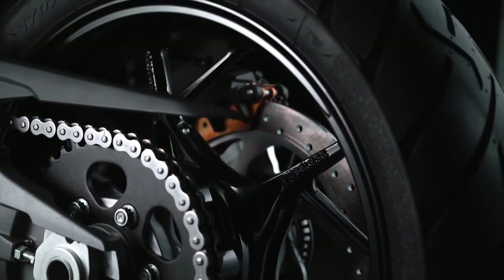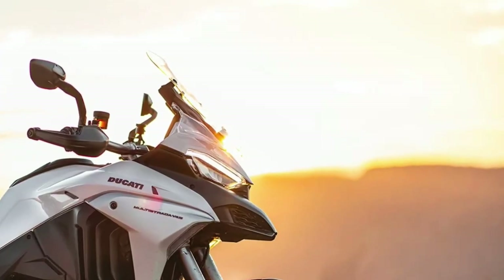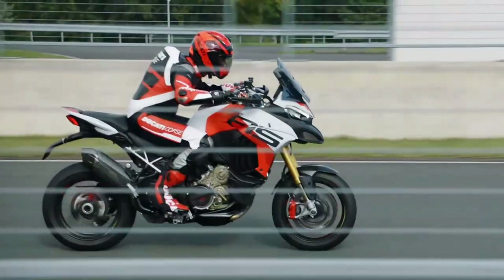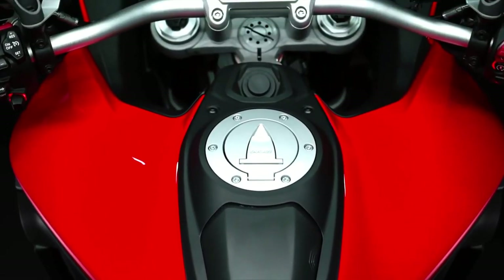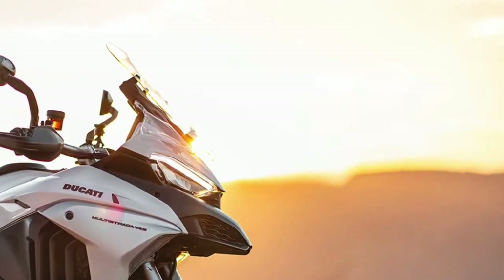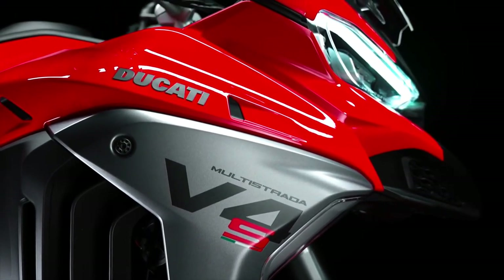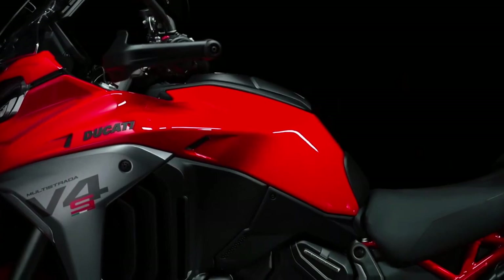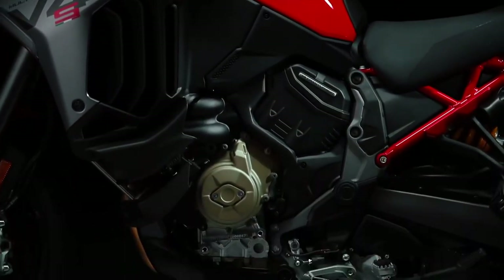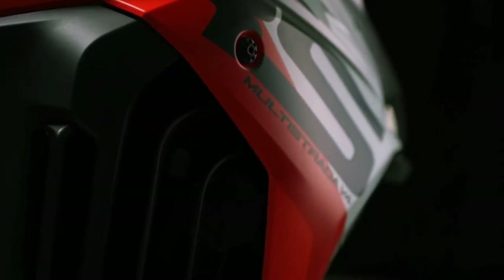The LED headlamps are now more pronounced, adding to the bike's commanding presence. Comfort remains a cornerstone of the Multistrada V4's design. The 2025 model features an adjustable seat that allows for a customizable riding position, catering to both short commutes and long journeys. The ergonomics have been optimized for better rider and passenger comfort, with improved padding and more accessible controls. The new adjustable windscreen provides excellent protection against the elements, contributing to a more enjoyable ride.